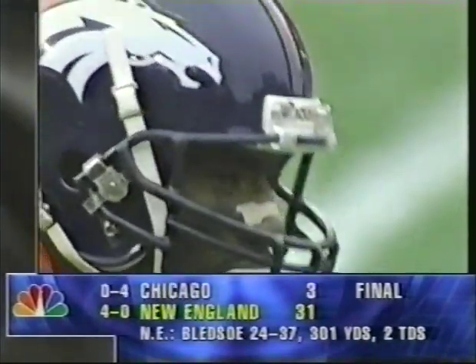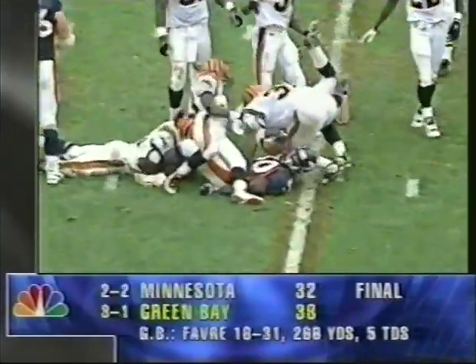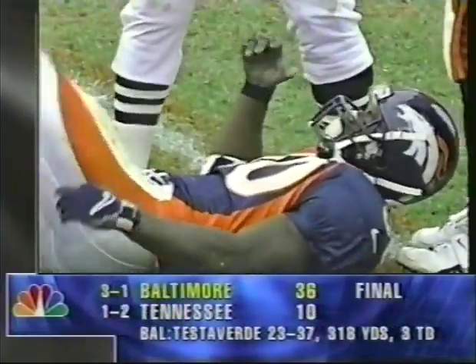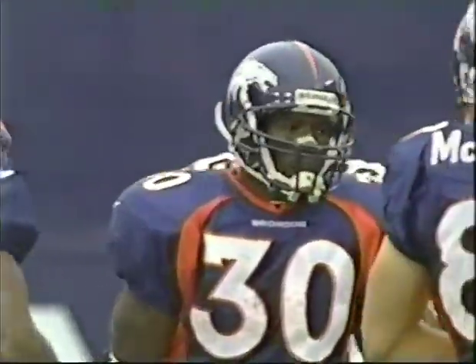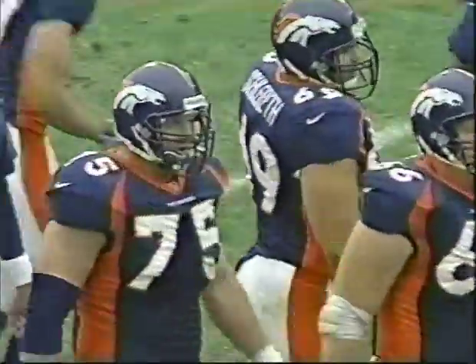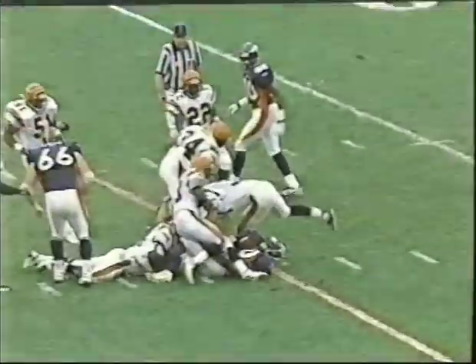Denver Broncos have their hands full with the Cincinnati Bengals. Davis cuts back over the middle near the 50-yard line — the spot at the 49-yard line. Third down, still around three to four yards to go. Rico McDonald makes the tackle for the Cincinnati Bengals. Good job up front by Habib and Zimmerman. Quick toss to Davis, good blocking up front. A block down by Sharp, a block out by Zimmerman — a quick five yards.